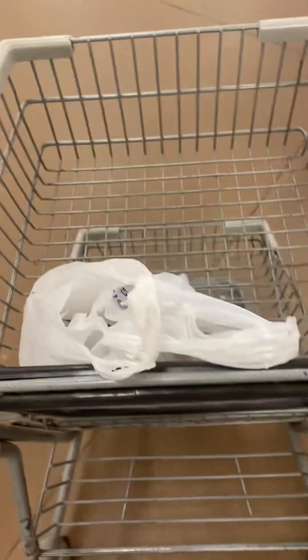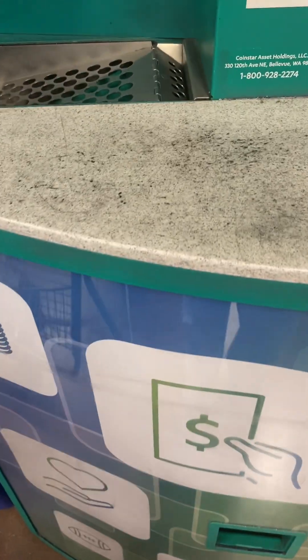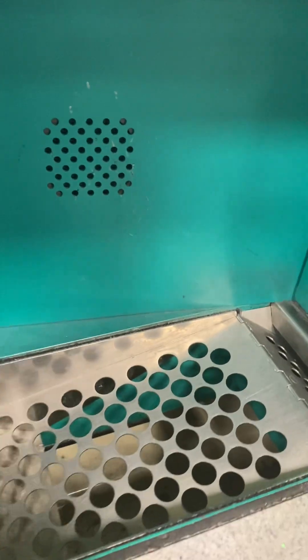Hey everyone, going into Kroger to the Coinstar. This is the Coinstar. Let's see — touch screen to begin.